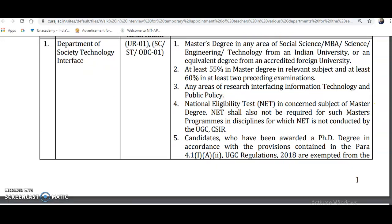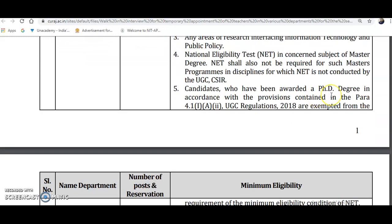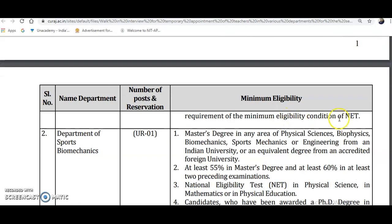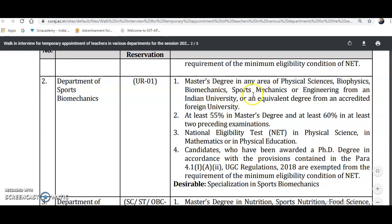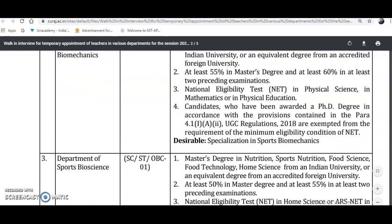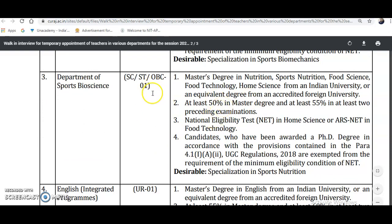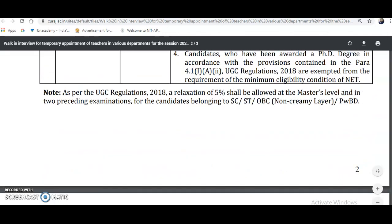Qualification in the national eligibility test (NET) is required. However, for a master's program, if NET is not cleared, candidates who have been awarded a PhD degree are exempted from the minimum NET eligibility requirement. For the Department of Sports and Biomechanics, one post is available under the unreserved category. Eligibility requires a master's degree in physical science, biophysics, biomechanics, sports mechanics, or engineering from an Indian university, with the same NET and percentage requirements — if NET is not cleared, a PhD is mandatory. Similarly, departments of Sports Bioscience, English, and Economics also have posts available.